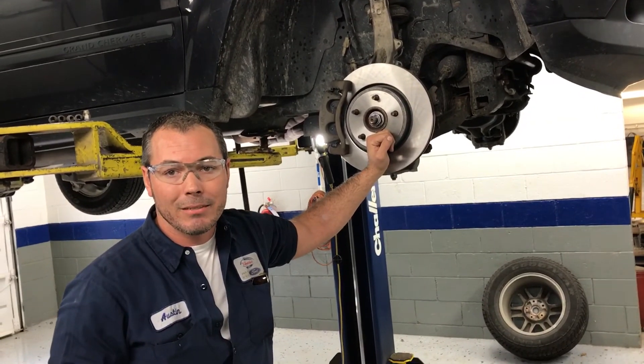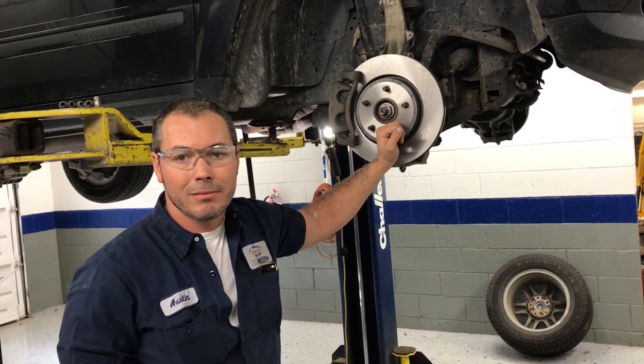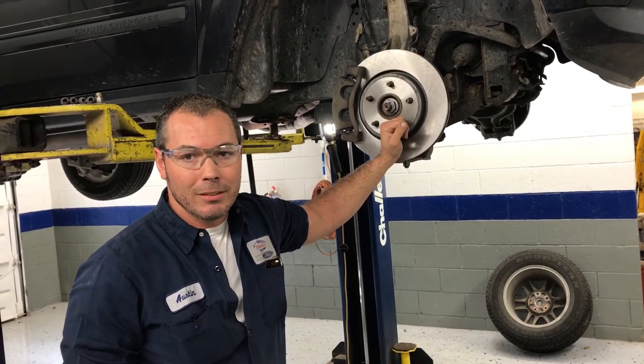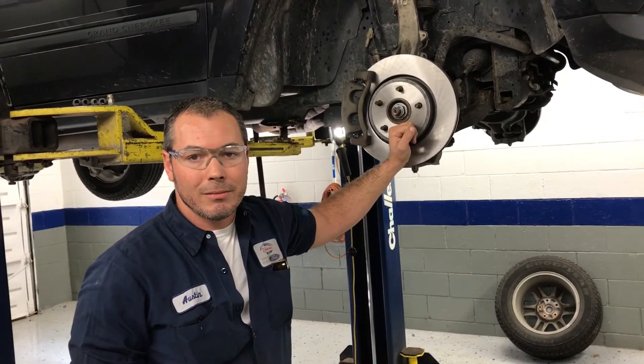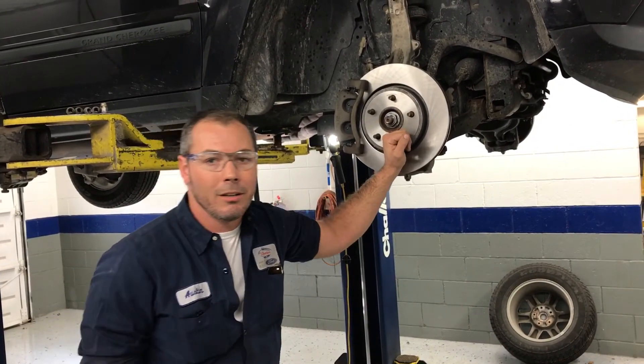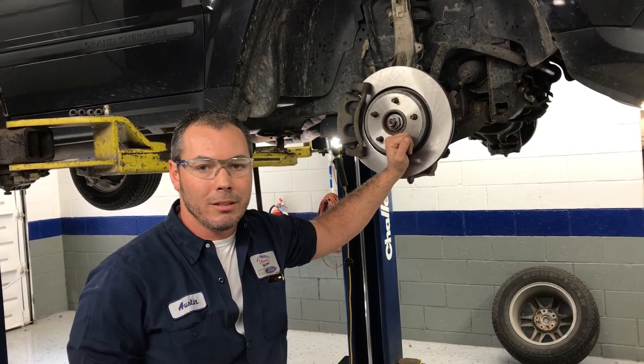So you measure tires, check fluids, then it goes to the quick lube generally after you're done and they do the oil changes and so forth? Yup, they do the oil changes, they check the battery, check all fluids and everything else like that.